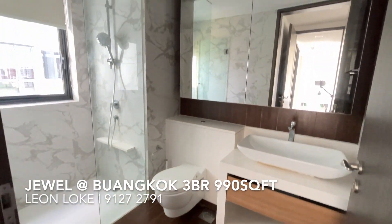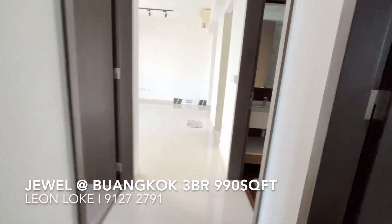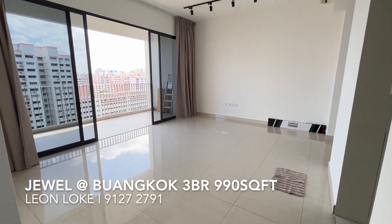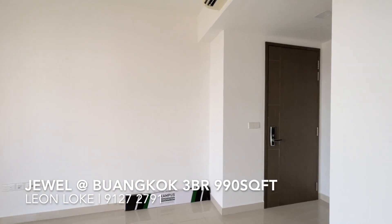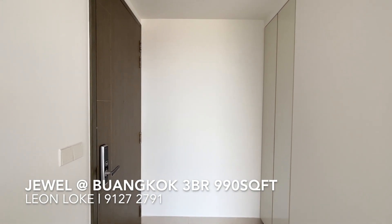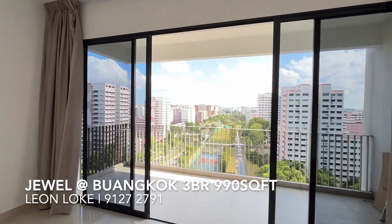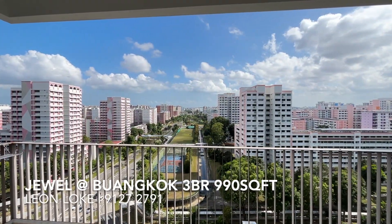The master bathroom is properly ventilated with a window. Walking back into the main unit, you can see the living and dining space again — very wide living and dining concept. One thing to note: this unit's block has only four units per level, which is very rare at Jewel Buangkok. In fact, this is the only block with a point block concept. Feel free to let me know if you have any questions.